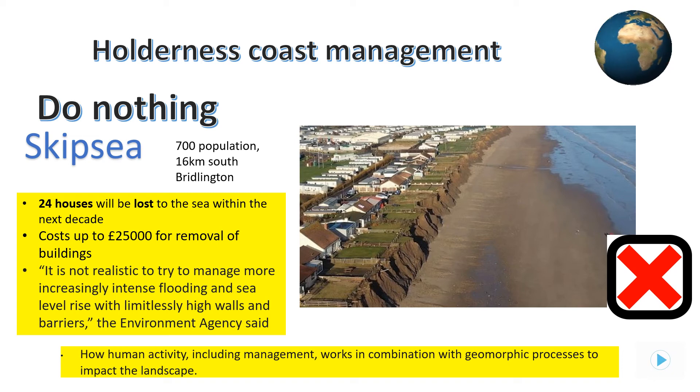Sea defences are based on a cost-benefit analysis, with large urban areas and important industries protected over farmland and individual houses. On that basis, Skipsea will eventually be lost to the sea. The holiday park will be salvaged and moved inland; however, 24 houses will be lost within the next 10 years. These houses will not be allowed to fall into the sea, so the owners will actually have to pay to get them dismantled. The Skipsea rate of erosion would not be this quick had defences not been upgraded at Bridlington as part of the Shoreline Management Plan.